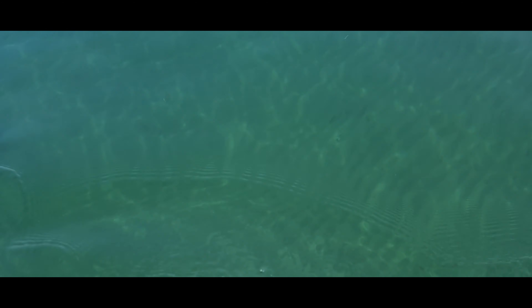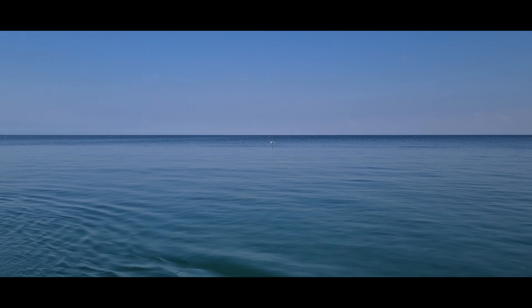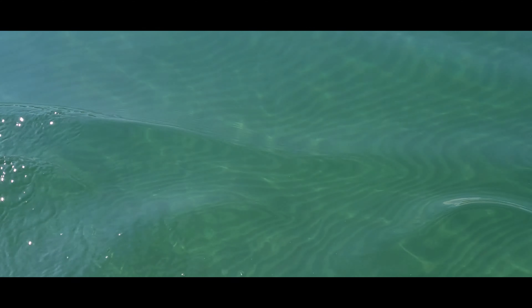I don't know if you can see this well, but the water clarity is absolutely amazing. There's not been any wind, any storms or anything. A fish just jumped out of the water over there. It's absolutely amazing.